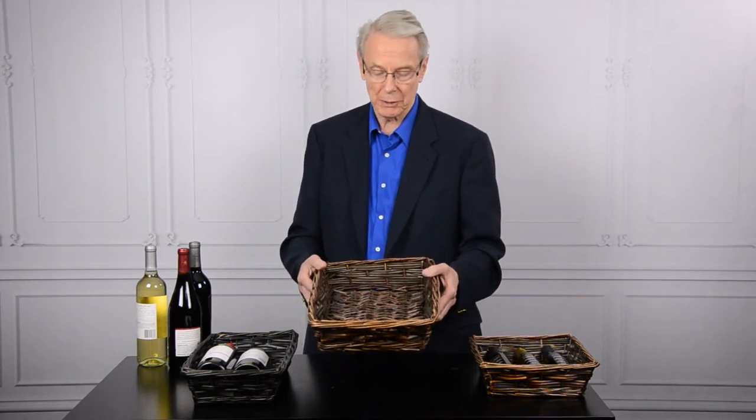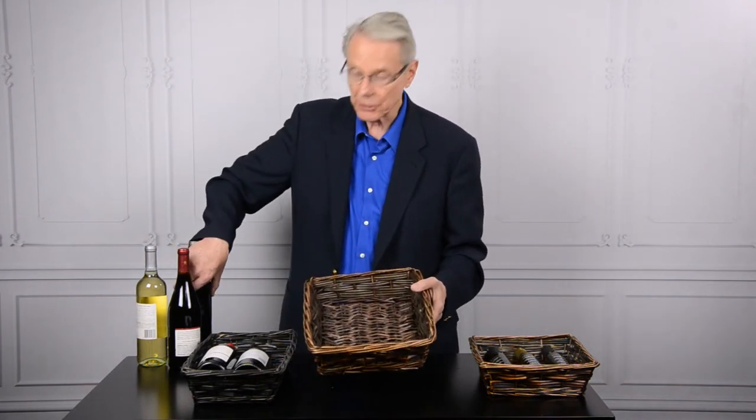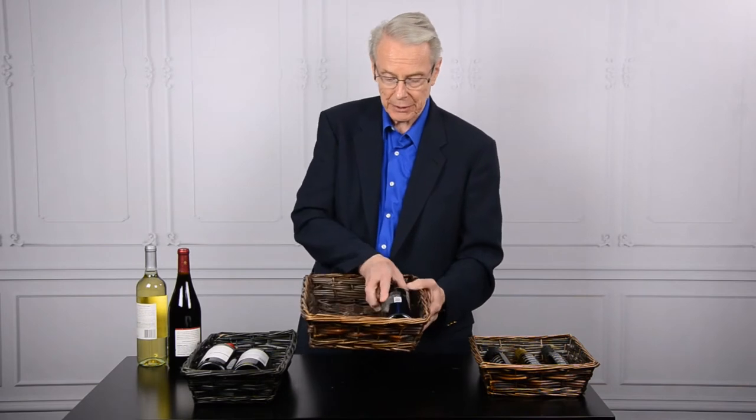Hi folks, this is Dave from Pioneer Imports. We have a very nice line of baskets that are made to help with products of the vine, if you will. Many have asked us about baskets made to hold wine bottles, and we have a nice series, a nice line of wine baskets.